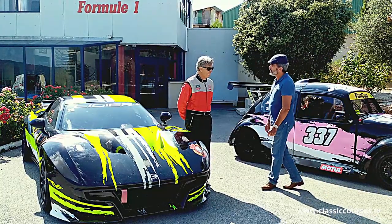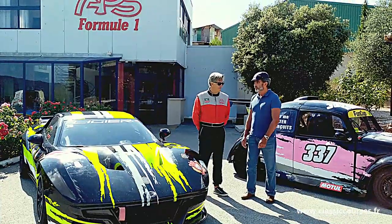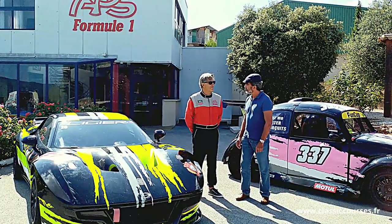Michel, je te propose d'essayer ces deux voitures et de nous faire part dans quelques moments de tes impressions sur ces deux modèles.